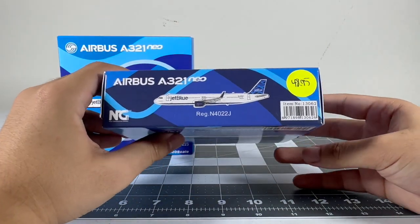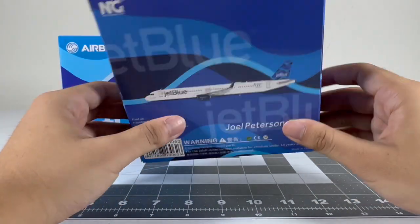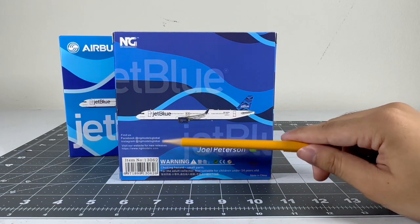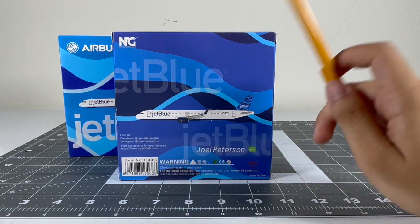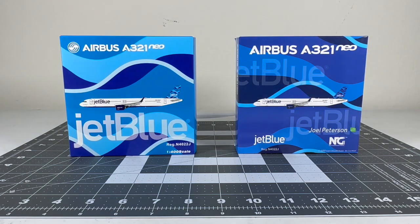The NG Models box also features the JetBlue title, NG Models logo, 1-400 scale, collectible models die-cast metal. I got this from Airliners 2023 for $48.99. The box also has warning hazards and their social media pages - NG includes their social media pages on the box. The item number is 13062. Overall both box arts are good but NG has more detail, including Joel Peterson and the Mint logo.